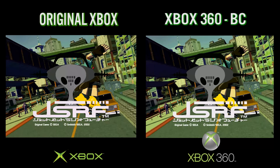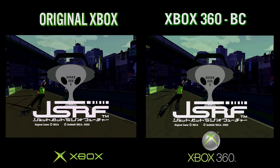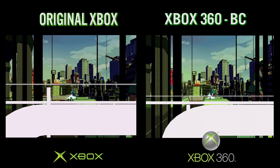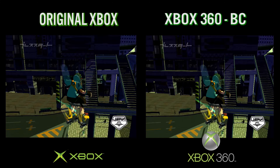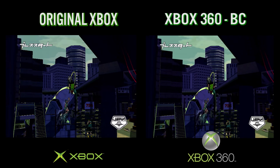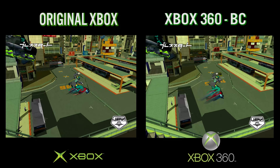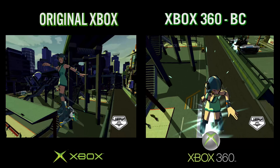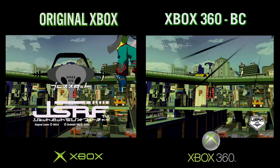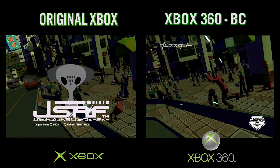Let's test it side-by-side with an original Xbox using Jet Set Radio Future, one of my all-time favorite games. I'm using HDMI output from the Xbox 360 and Microsoft component cables out of the original Xbox. The graphics and sound are on point with the original. The Xbox 360 version does drop a frame or two and begins to go slightly out of sync with the original, but you can hardly notice. The color palette is perfect. Overall, this is a very impressive effort.